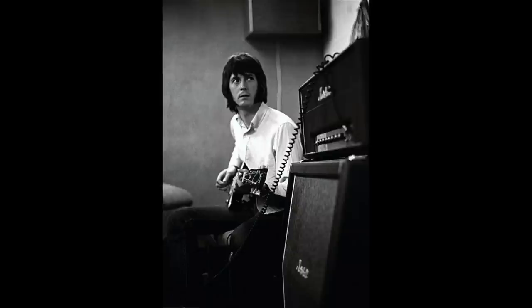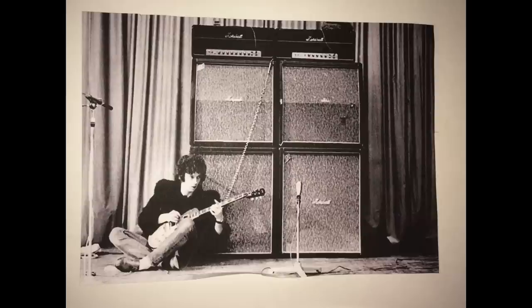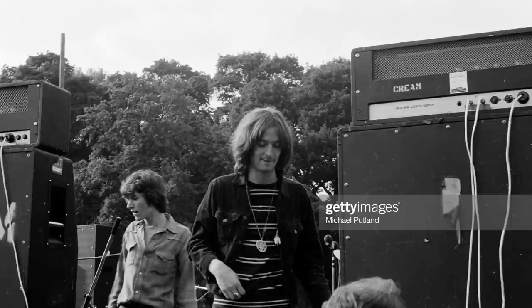Here we can see Eric using a Super Tremolo head acquired around June 1966, with a 1960A cab featuring two G12 20W T1-221S speakers — a half stack used with Fresh Cream. Here we also see Eric with a Super amplifier head, the JTM45 100, with 1982A and 1982B cabinets featuring G12H 25W speakers. A second stack was added around January 1967. When interviewed in 1968 by Rolling Stone, Eric says: 'I used two 100W Marshalls, set full on everything — full treble, full bass, full presence. If you've got the amp and guitar full, there is so much volume it's going to feed back.' Eric received the updated version with the EL34 valve at some point after 1967.